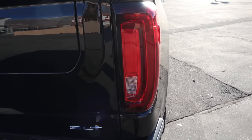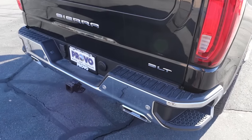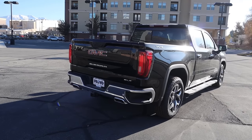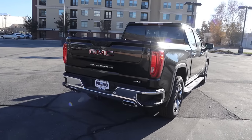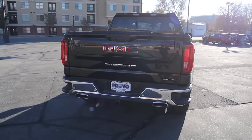We've got these C-shaped taillights and the SLT badge. There are parking sensors at the bottom, and squished exhaust tips with bumper steps. That sums up the rear of this truck. This one also has the max towing package, so it has a towing capacity of 13,000 pounds.